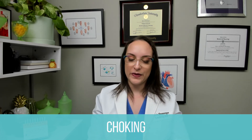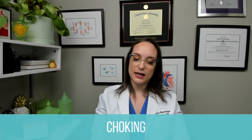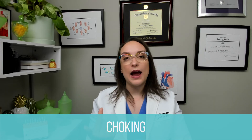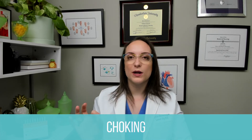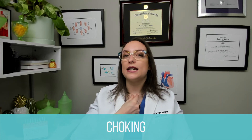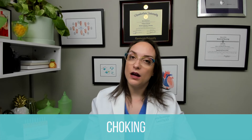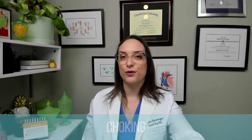For interventions: in children less than one year, do back blows and chest thrusts. Over the age of one year, do abdominal thrusts. Never do a blind finger sweep — sticking fingers in the mouth and sweeping could push the object down farther, and since the airway narrows, it becomes harder to retrieve. If the child becomes unconscious, begin CPR.